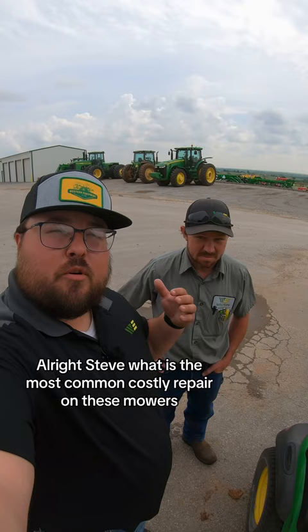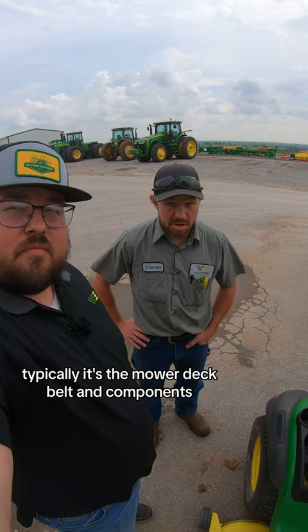All right, Steve, what is the most common, costly repair on these mowers? Typically, it's the mower deck belt and components. There you go.